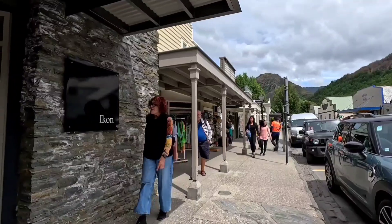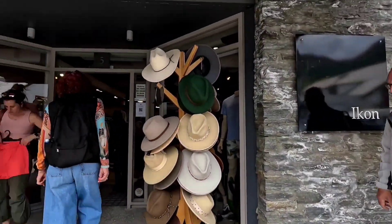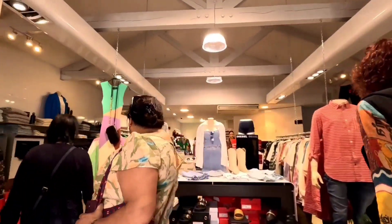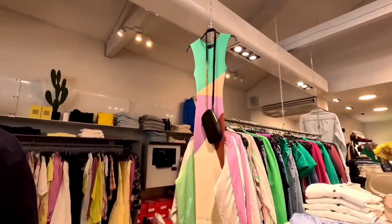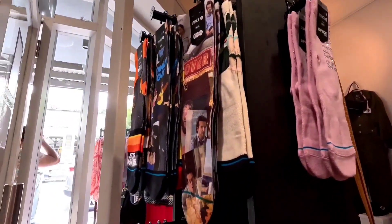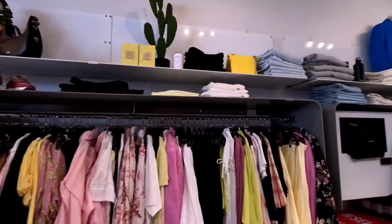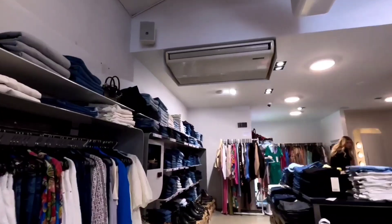Arrowtown is a historic gold mining town in the Otago region of the South Island of New Zealand. Arrowtown is located on the banks of the Arrow River. There are many well-preserved buildings that were used by European and Chinese immigrants who settled during the town's gold mining era.